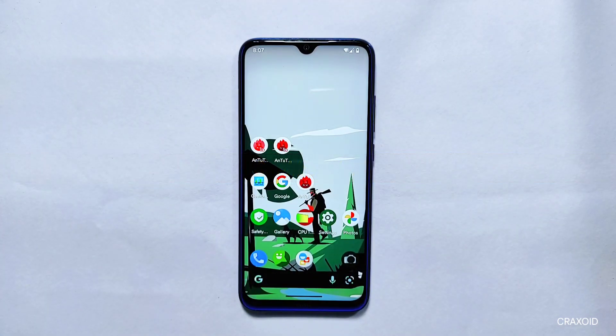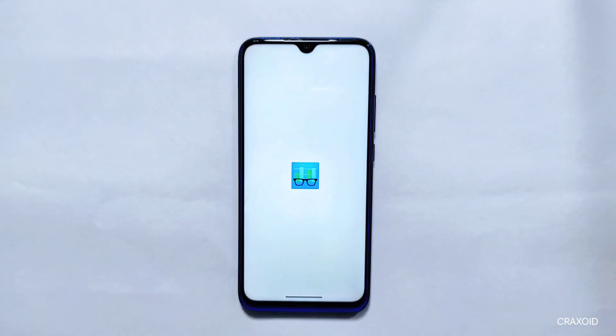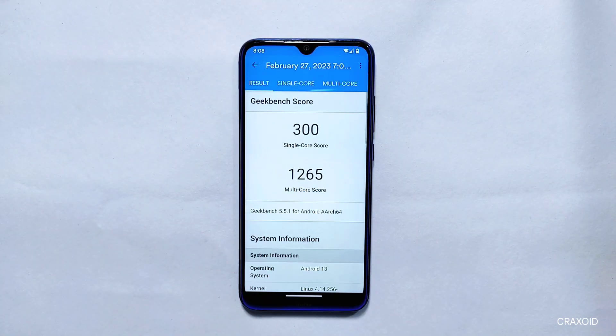Geekbench 5: After Antutu, let's look at the Geekbench 5 results for the Redmi Note 8. The score for single core is 300 and the score for multi core is 1,265.